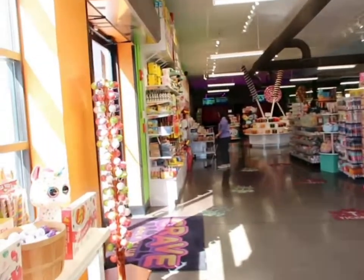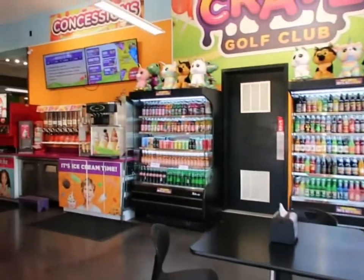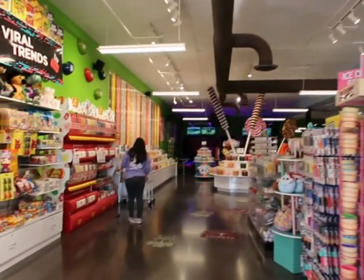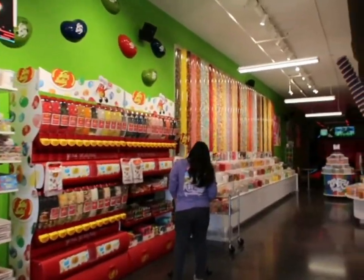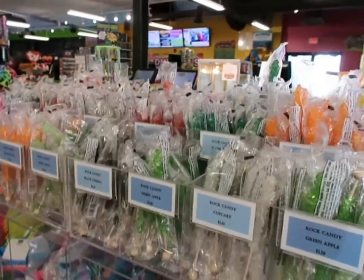When you first walk in here, they've got you introduced to the gift shop side of things. They've got plushies, drinks, soft serve ice cream, slushies, big giant gummies, jelly beans, and of course the wall of assorted candy — and they even do rock candy here.